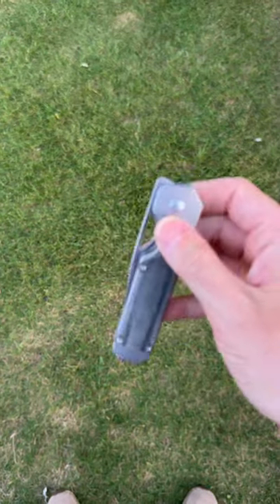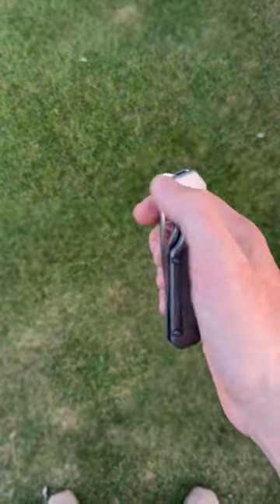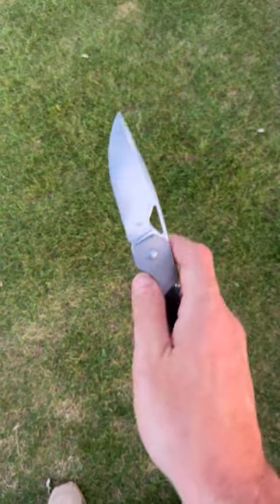Guys, this is just phenomenal — the action is buttery smooth, super drop shutty, reach-around approved, all the deployment methods work on this guy.